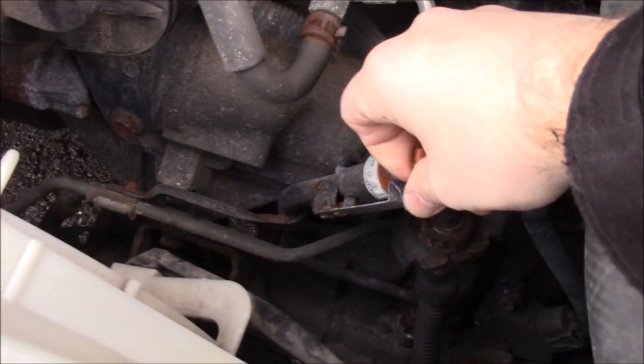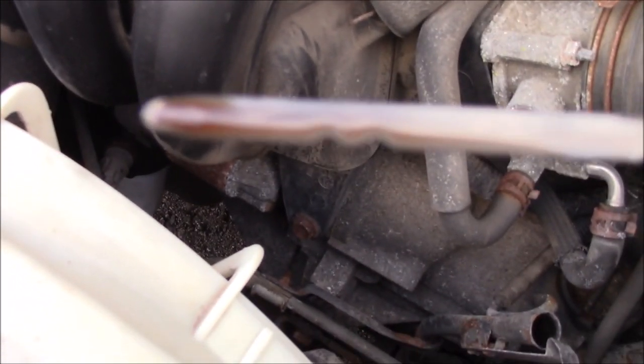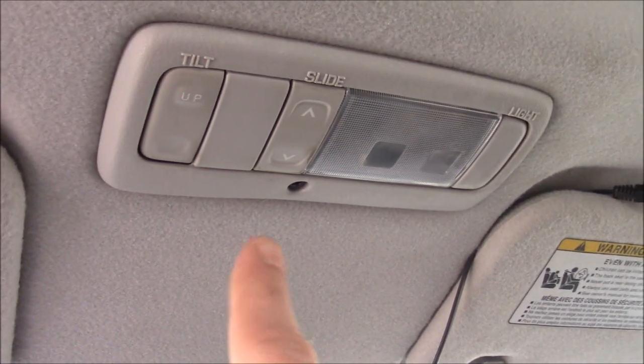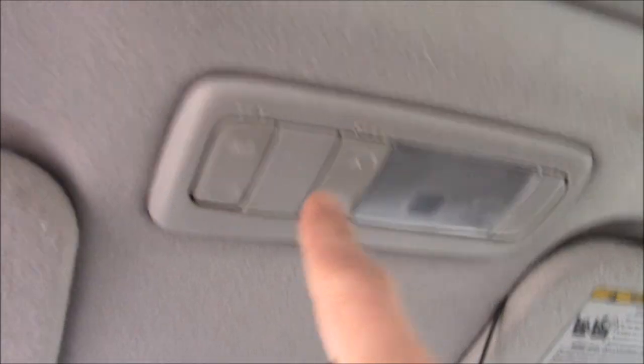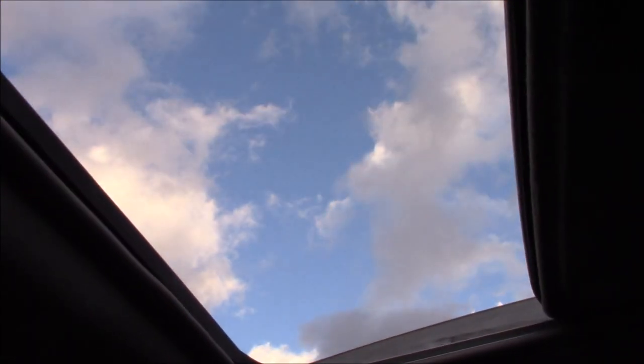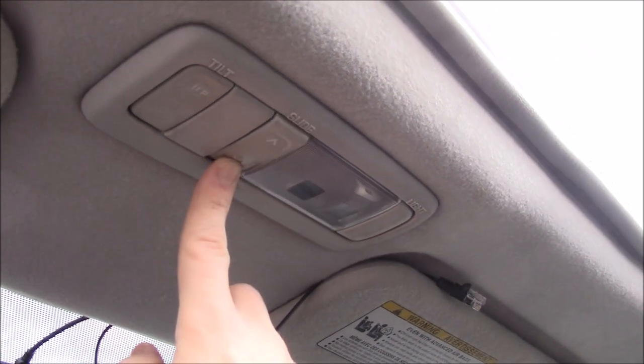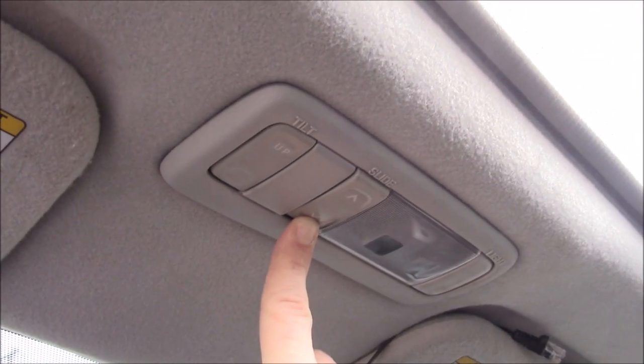I'm kind of curious what my transmission fluid looks like — I never have looked at it. It's a little dark. Unfortunately, it does not have one-touch, so you have to hold the button when you're opening it. You can't just touch and hold it — I wish you could. Similarly, you have to hold it all the way when you are closing it, and it does stop halfway for safety. Super annoying — you have to just let go for a second.